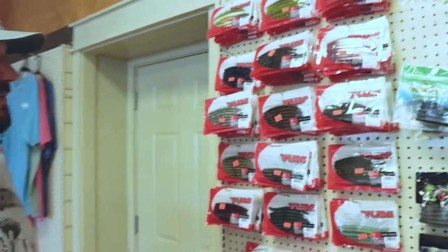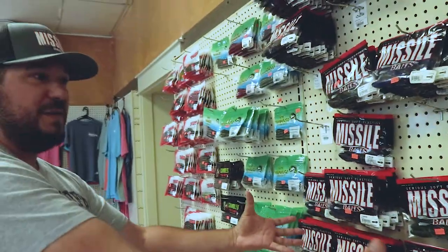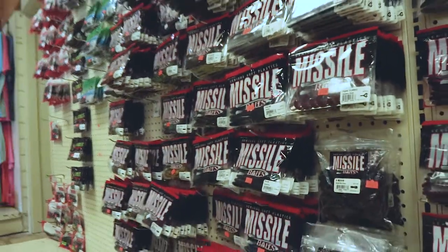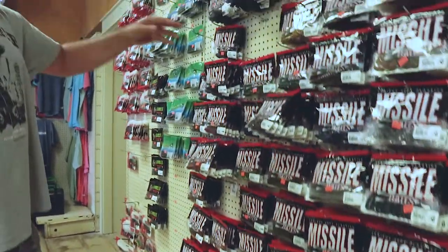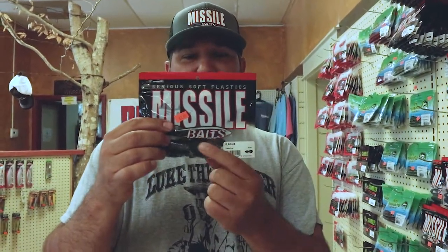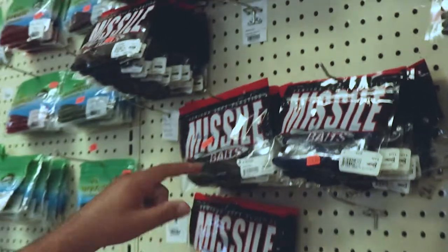Soft plastics — Yum Dingers, Yamamoto — the juice right here. Missile Baits, of course they got a big selection of Missile Baits. The D-Bombs, they got the Saudi Bug. You can't buy this one anywhere — this is a custom color, and that's no lie. I BS a lot but I ain't lying about that Saudi Bug.